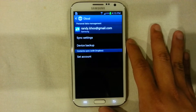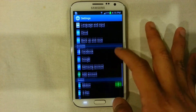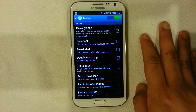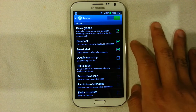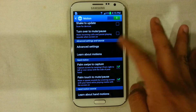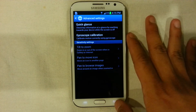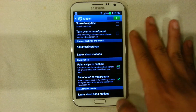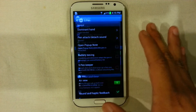Cloud storage is available through your Samsung account or together with Dropbox, which is fantastic. Motions carry over what the S3 had — things like direct call and smart alert, which were previously available in the S3, are now also available on the Note. There are also a lot of advanced settings like quick glance and gyroscope calibrations for certain motion functions, which allow you to use your device in a different manner.